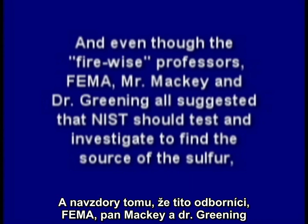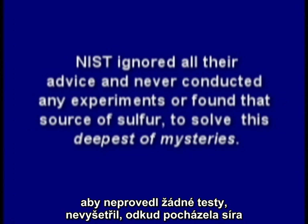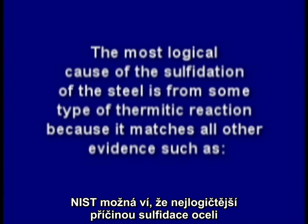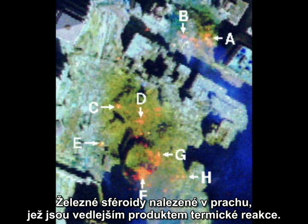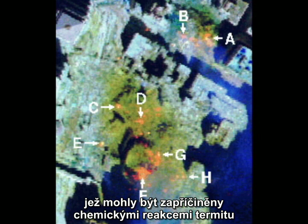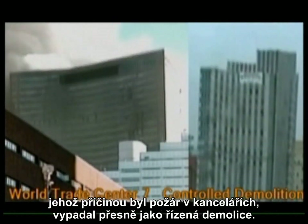And even though the fire-wise professors, FEMA, Mr. Mackey, and Dr. Greening all suggested that NIST should test and investigate to find the source of the sulfur, there is a reason why NIST ignored all their advice and never conducted any experiments or found the source of sulfur to solve this deepest of mysteries. Perhaps NIST knew the most logical cause of the sulfidation of the steel is from some type of thermitic reaction, because it matches all other evidence such as the molten steel or iron flowing out the side of the tower well before its collapse, the iron spheroids found in the dust — a direct byproduct of a thermitic reaction — the NASA thermal images of the rubble piles indicating very high temperatures days after the event caused by ongoing thermitic chemical reactions, and the high-tech explosive nanothermite found all through the dust. And of course, the remarkable collapse supposedly from a new phenomenon called thermal expansion due to an office fire looks exactly like a controlled demolition.